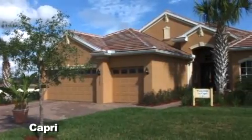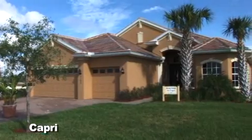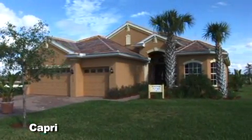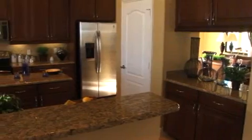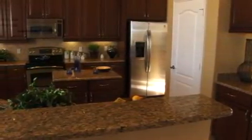The Capri model has 2,514 square feet of living space and has a beautiful one-story exterior elevation highlighted by professionally designed landscaping. The gourmet kitchen includes a large island and breakfast bar and upgrades such as cabinets, stainless steel appliances, and granite countertops.